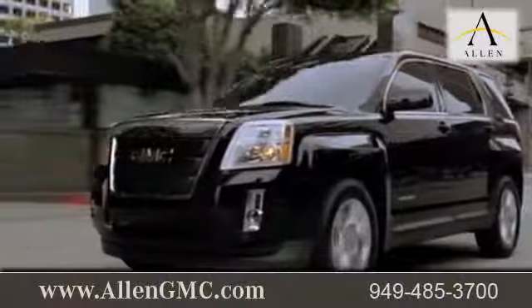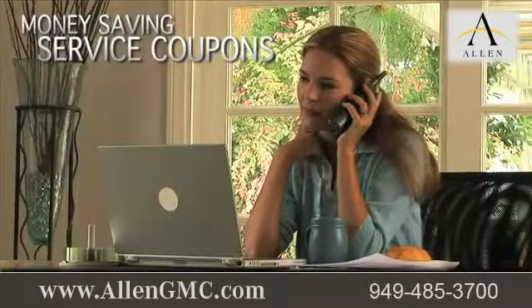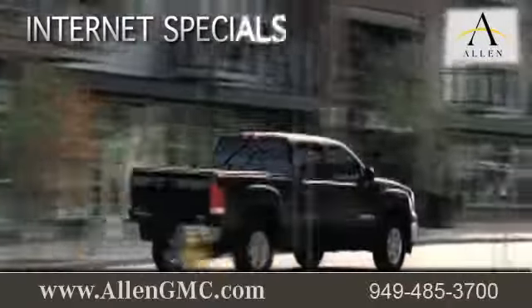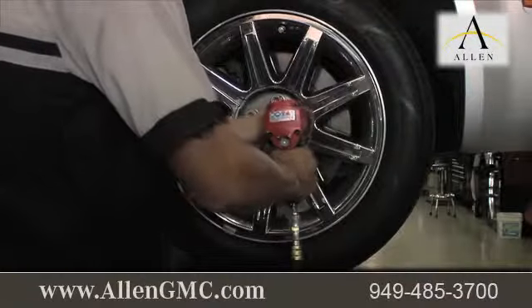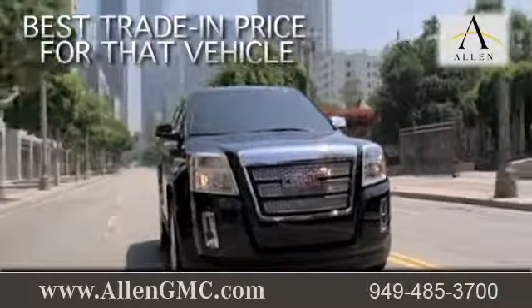While you're there, get information about our complimentary loaner service, print out money saving service coupons, find out about our internet specials, and when you use a certified dealer service station, you get the best trade-in price for that vehicle.